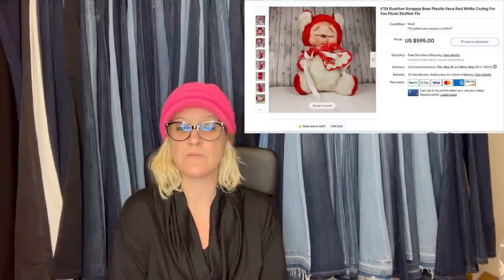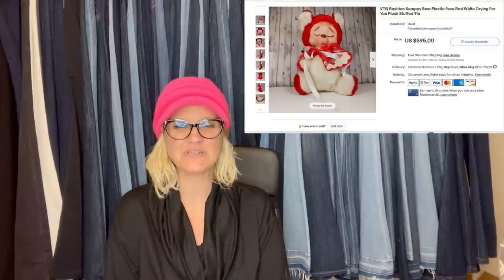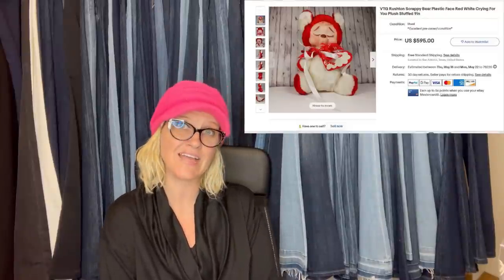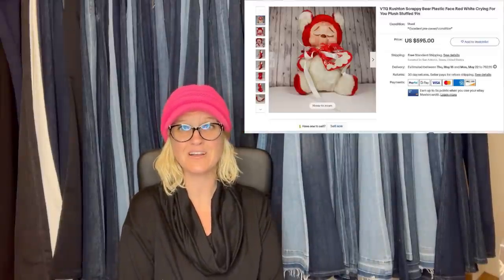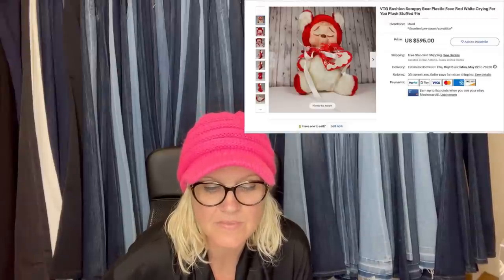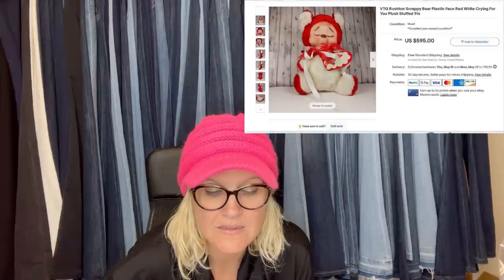This next one — I love it. A member found this vintage rubber face Rushton bear at the Goodwill bins. Thanks to this group, she knew what to look for. She paid approximately 45 cents. She listed it high at auction on eBay and had many watchers, then changed it to Buy It Now and took a best offer of $500. So 45 cents into $500! It is a vintage Rushton plastic face red, white, crying plush.